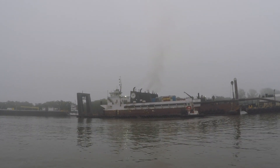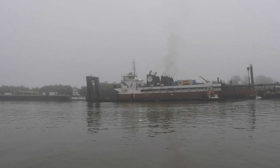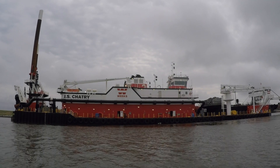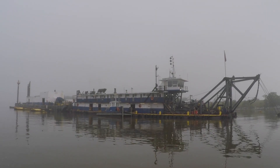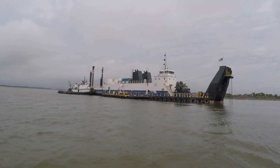We have two maintenance dredges and two SHEP deepening dredges. The two Savannah Harbor Expansion Project dredges, the Charleston and the JS Chatry, are larger for work on deepening the harbor. While the two smaller dredges, the Hampton Roads and the Savannah, are working to keep the channel clear for passing ships.